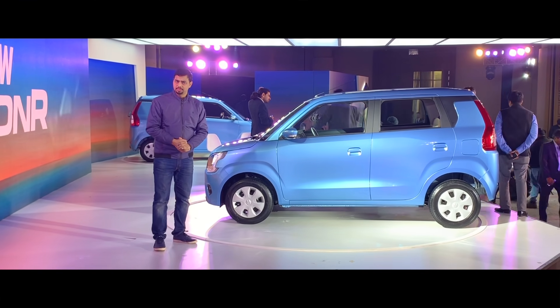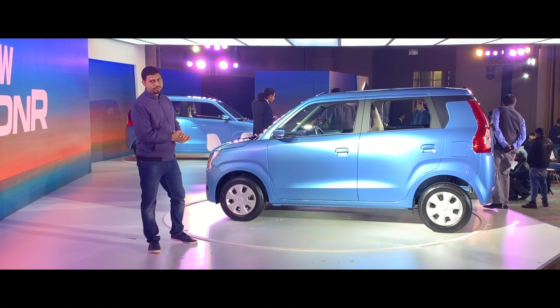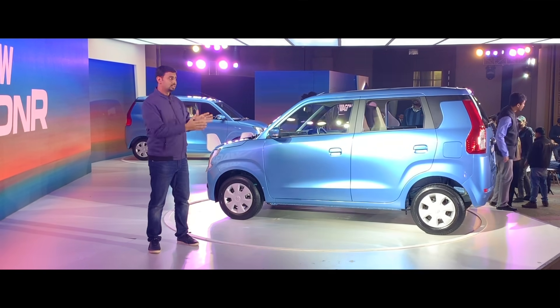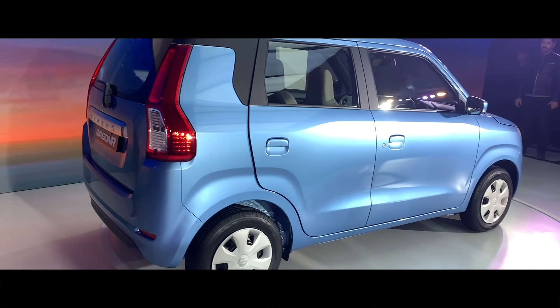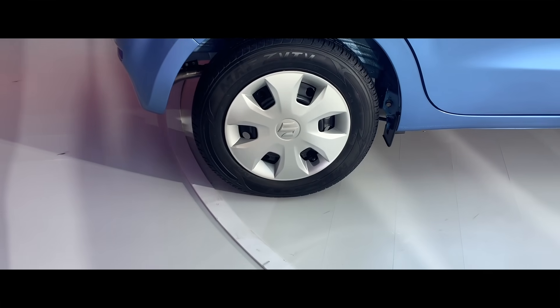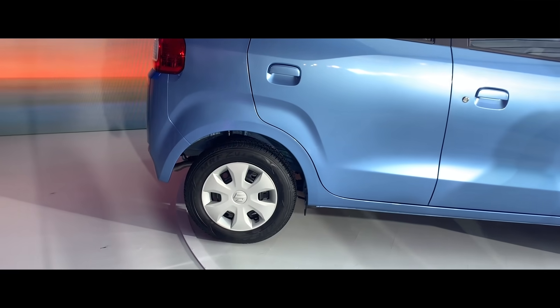The width has been increased by 19mm, the length has been changed by 145mm, and the height has been changed by 5mm. However, roof rails are not available in any variant. Regarding tire size, the VXI and ZXI variants will have 14-inch tires, and the LXI variant will have 13-inch tires.